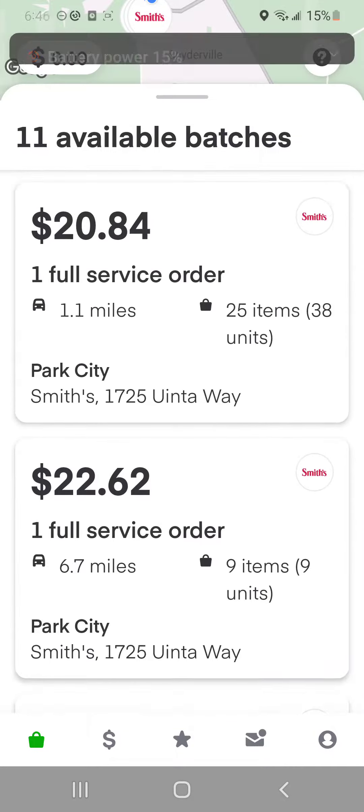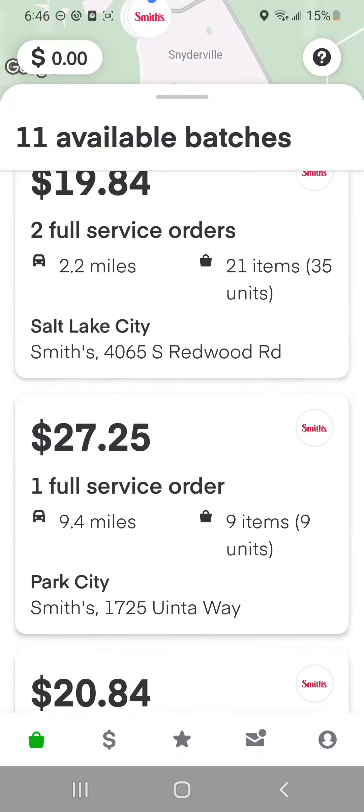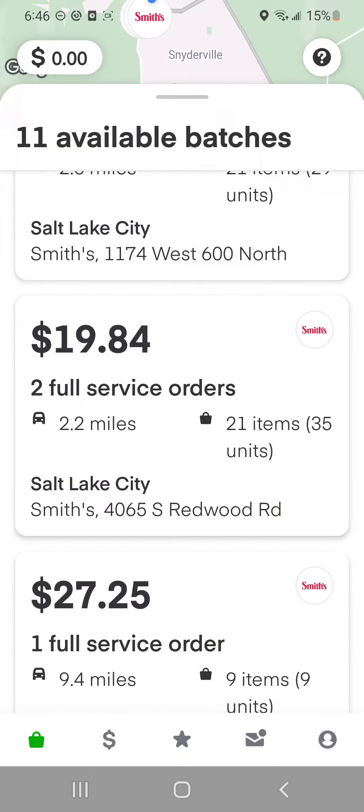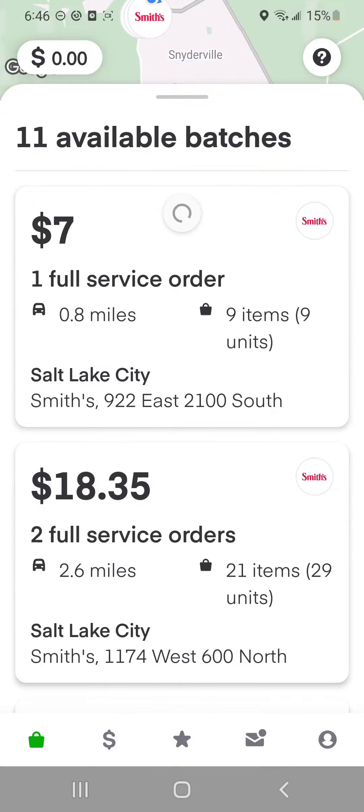Shane with TheSimpleGig.com, educating and training, not entertaining and complaining. When it comes to Instacart, there are times when it's actually a good deal and it's a good thing to do. What you want to look for — here's what I've learned the hard way.